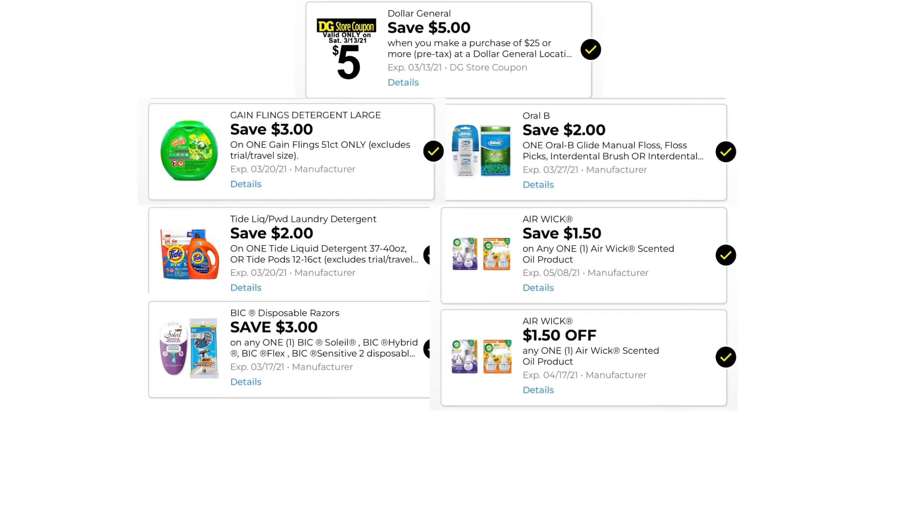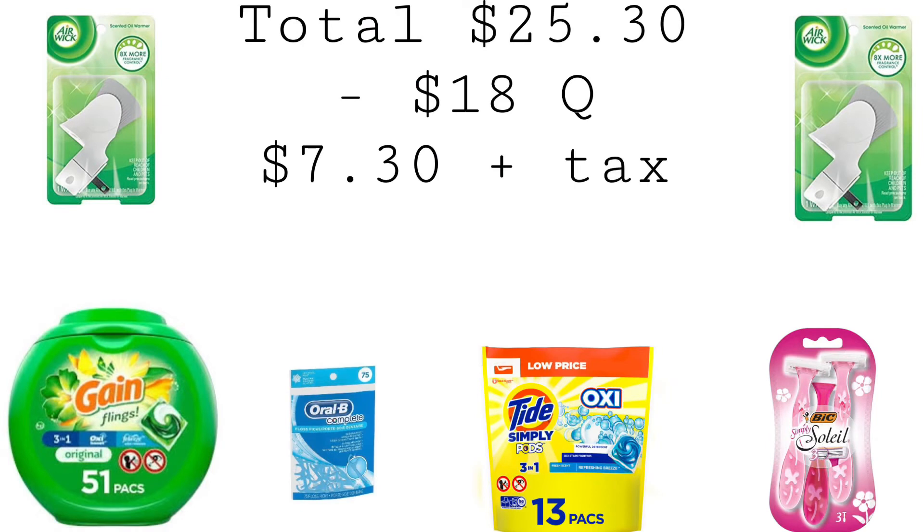These are the digitals you want to have clipped: $5 off $25, $3.00 off one Gain, $2.00 off one Tide, $3.00 off one Bic, $2.00 off one Oral-B, and $2.50 off one Airwick. Our total is $25.30. We have $18.00 in coupons, bringing our total down to $7.30 plus taxes.